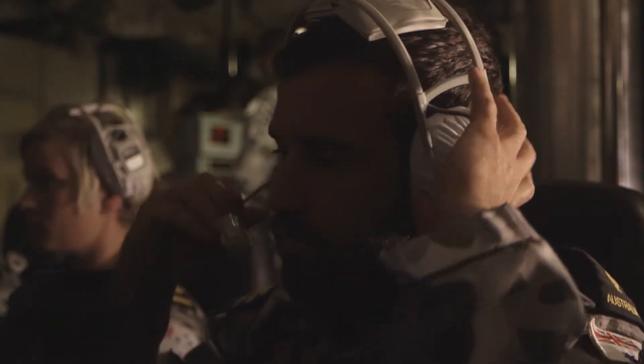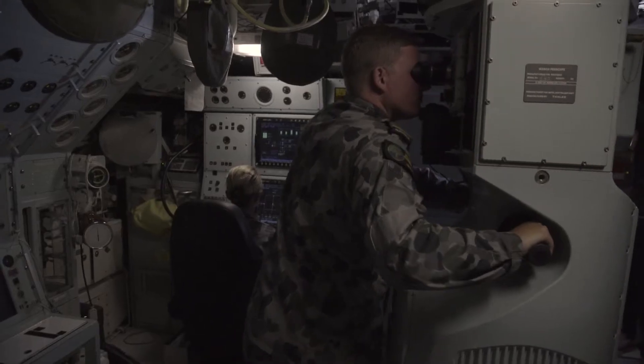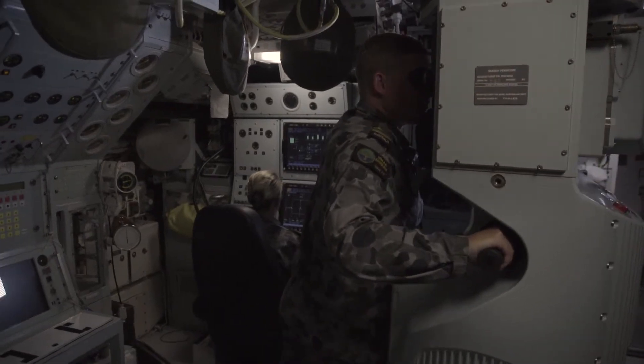As an Electronics Technician Submariner, we operate and maintain various forms of equipment: the combat system, communications, periscopes, and navigational equipment in the submarine. My name is Lachlan Dury, and I'm an Electronics Technician Submariner in the Royal Australian Navy.